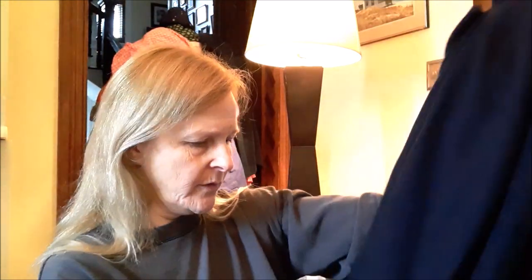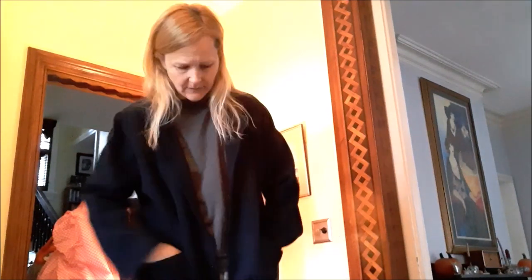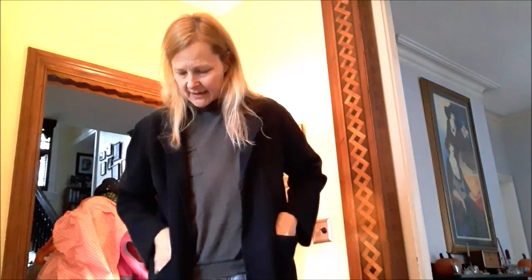This is a kind of sweater jacket from J.Crew — we're going to try this on too. There's a dime in the pocket. Free money! It's cut like a blazer but it's knit like a sweater, which is kind of weird. I don't think it's very flattering.